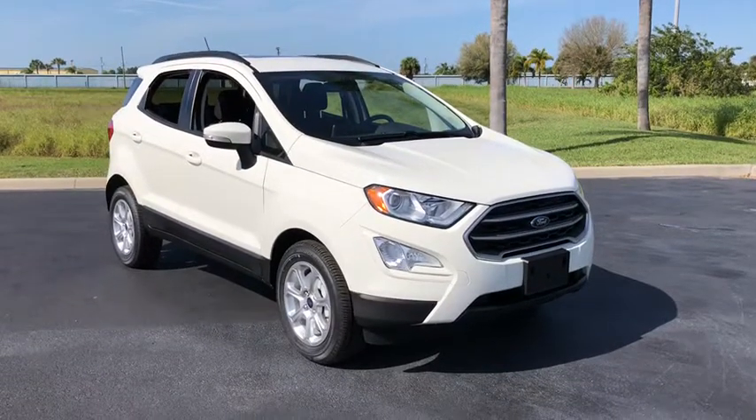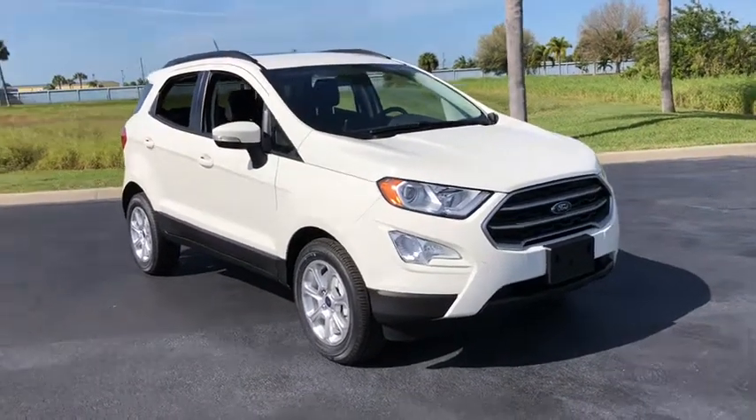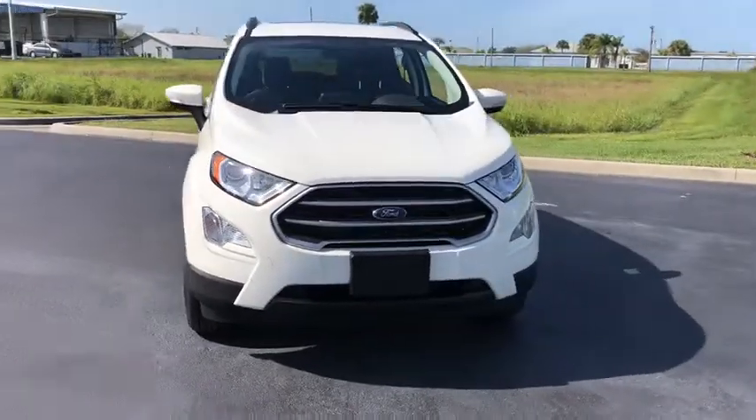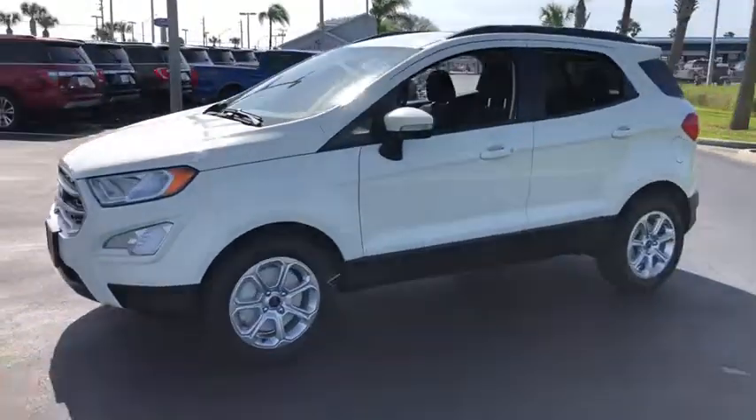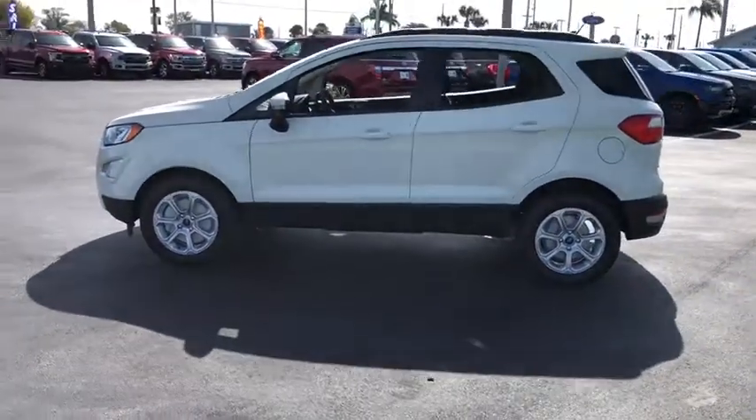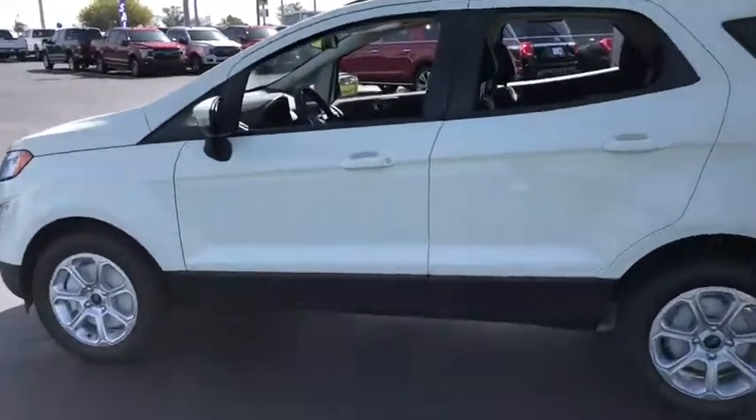Stop by and take a look at the 2020 Ford EcoSport. The Ford EcoSport has an upgraded interior that provides you all the features you could ever want. It also offers you the functionality of an SUV, but in a size where you feel in control.